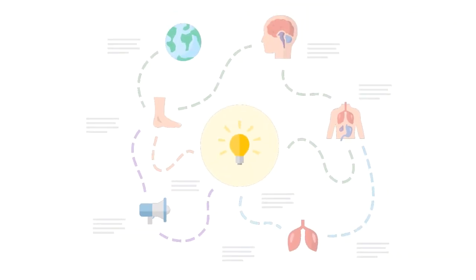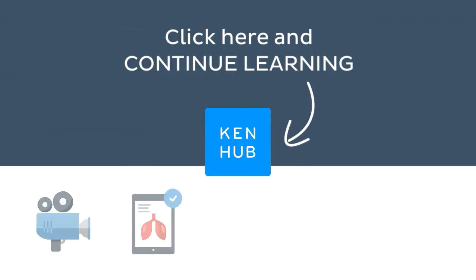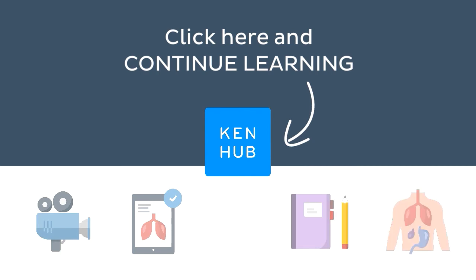Knowing how to pronounce this term is one of the many things you need to do when learning human anatomy. So you're not done yet. Continue learning with our fun videos, interactive quizzes, detailed articles, and stunning Atlas connected to this term.